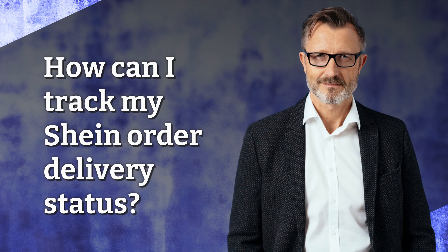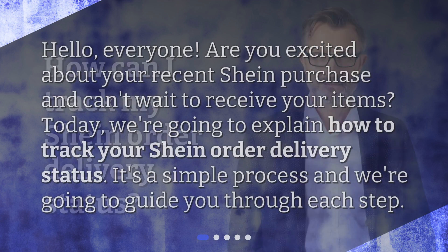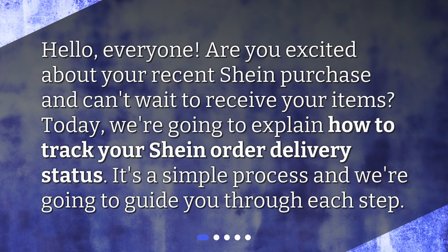How can I track my Shine Order Delivery Status? Hello, everyone. Are you excited about your recent Shine purchase and can't wait to receive your items? Today, we're going to explain how to track your Shine Order Delivery Status. It's a simple process and we're going to guide you through each step.